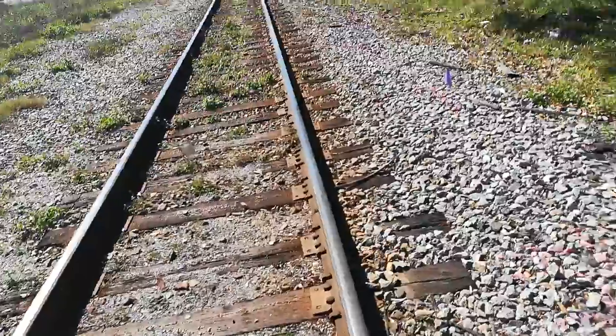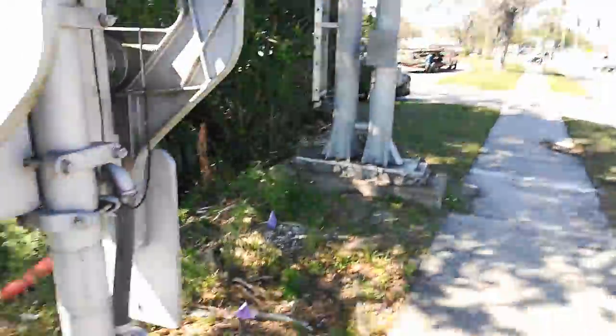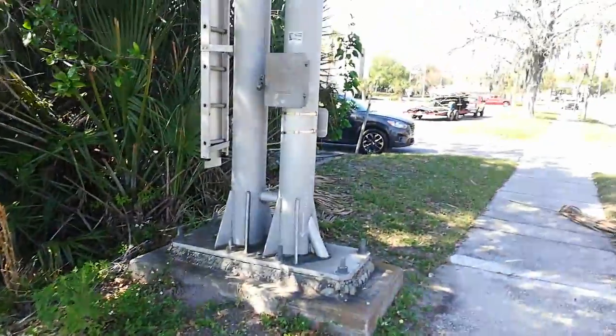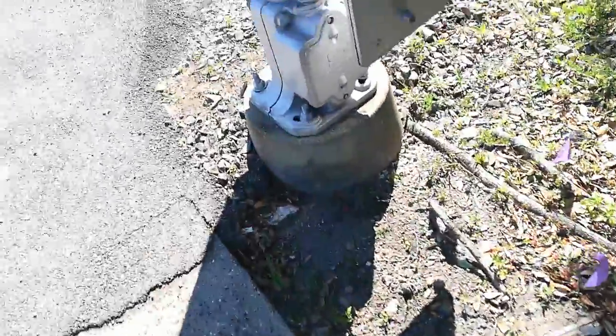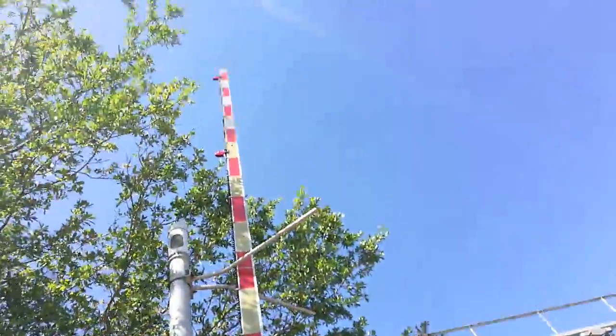Doing a tour of this crossing. We've got an NET electronic bell, a pair of safe train lights, four pairs of modern industrial lights on the cantilever — a Harman cantilever — and two safe train bases. We could get LED lights.